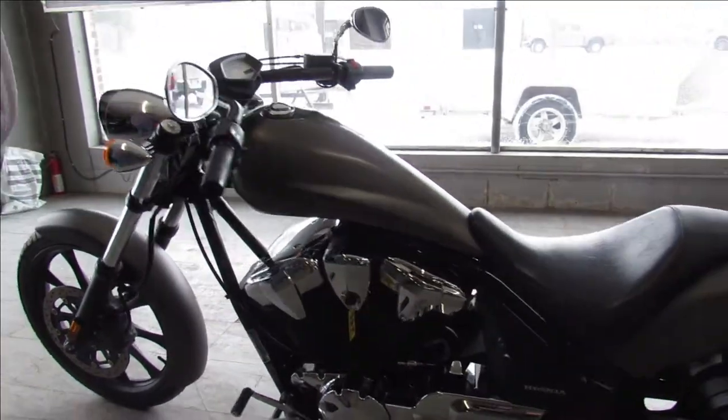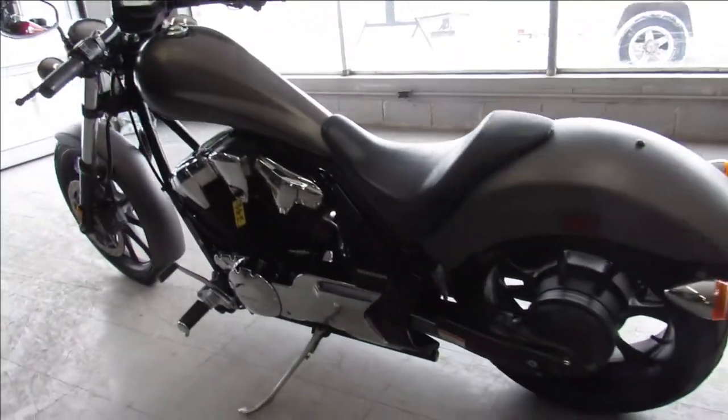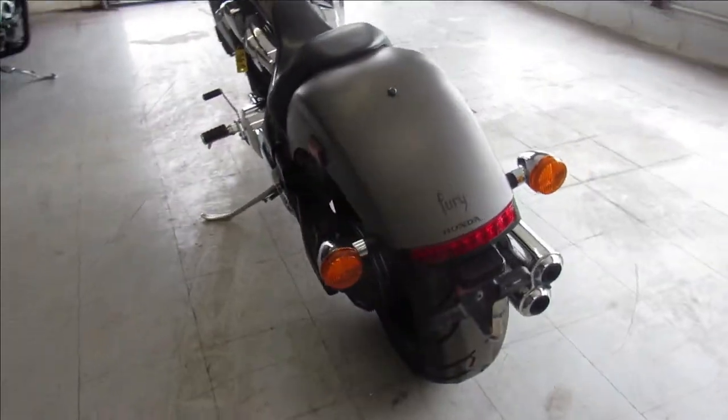Just serviced at a factory authorized Honda dealership, all the fluids have been changed. This one's ready for the road guys — that's a 2016 Honda Fury.